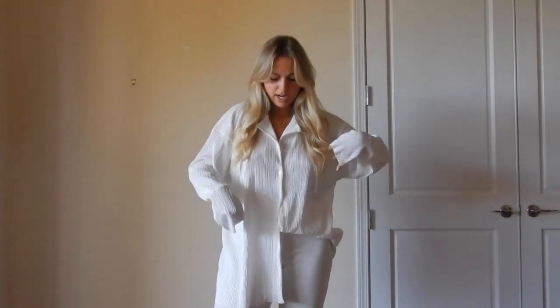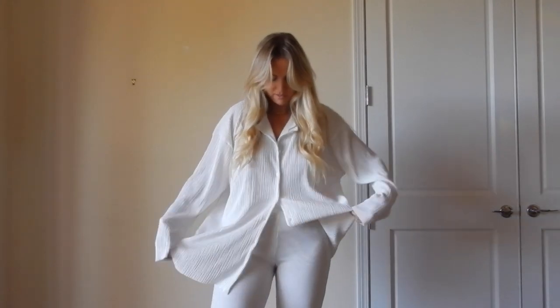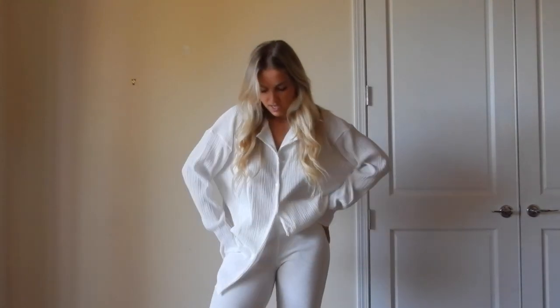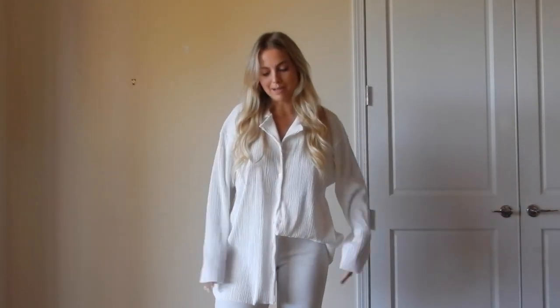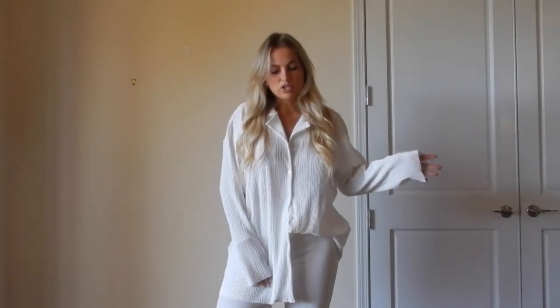I usually start off all of my haul videos by sharing what I'm wearing while I'm doing the video. This top is from Storets — it's just a big oversized collared shirt, like a fleece material. I'm wearing it with comfy white pants, but it'd also be really cute with jeans. You can easily throw a jacket over it. I kind of like this monochromatic look, and if I were wearing it out I'd probably pair it with loafers and a matching black bag.